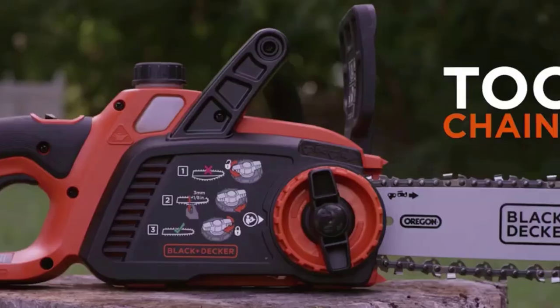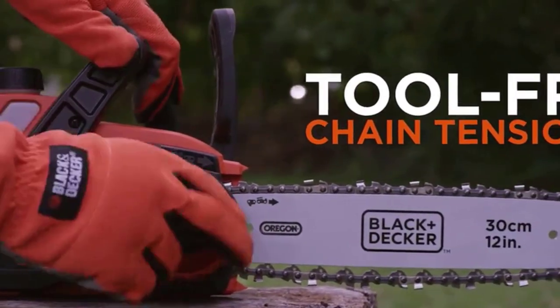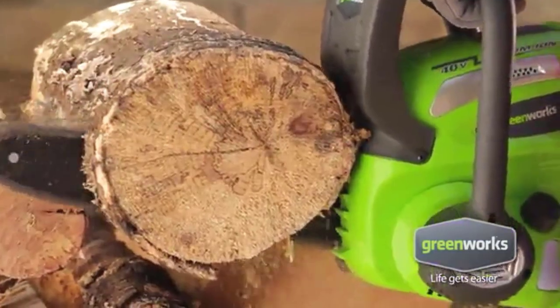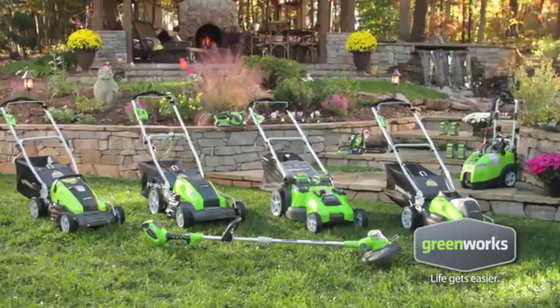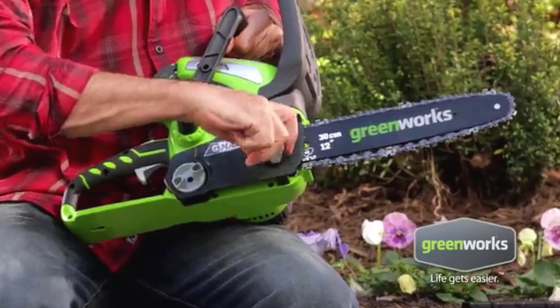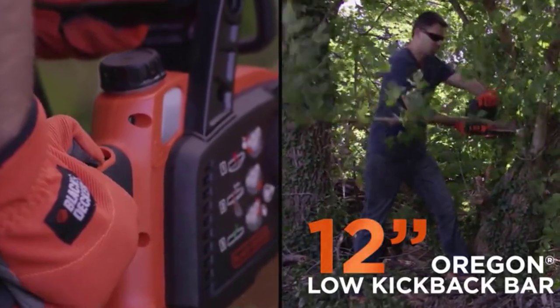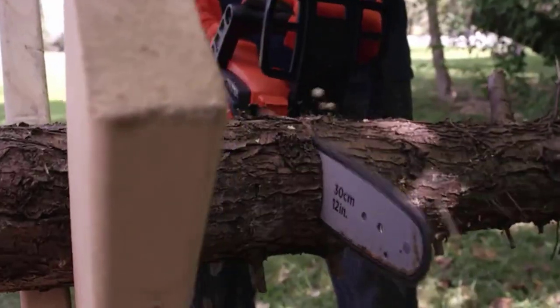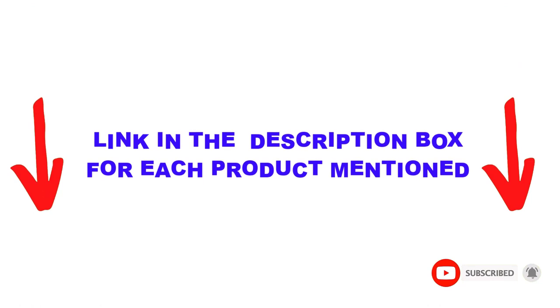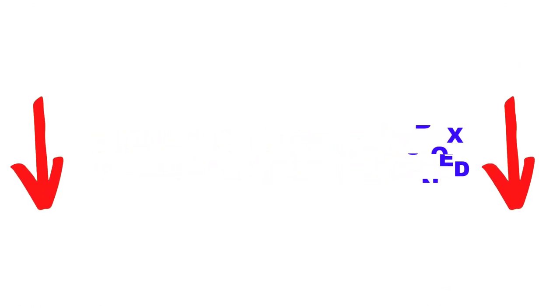Are you looking for the best cordless chainsaw in your budget? In today's video, we break down the top 5 best cordless chainsaws available on the market. This list is based on personal opinion, covering price, quality, durability, and more. These products are helpful for people like you — check out the description below and subscribe for more videos.